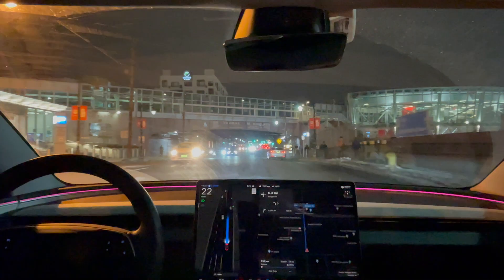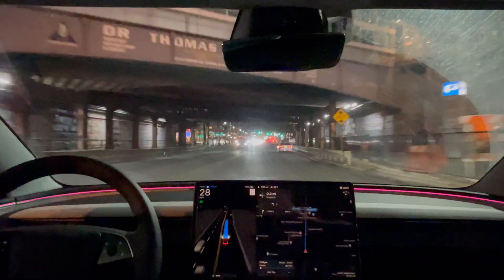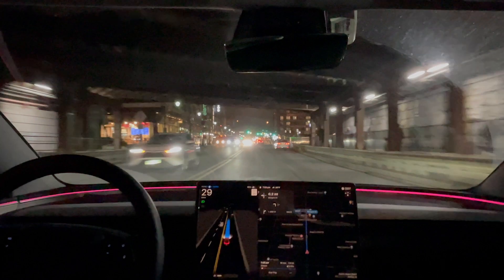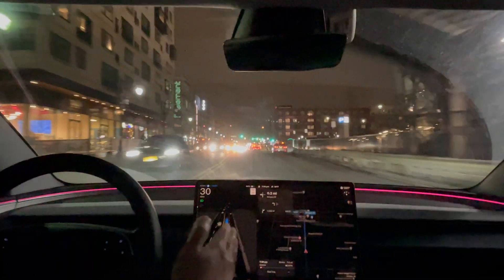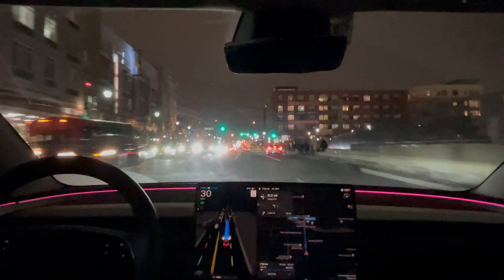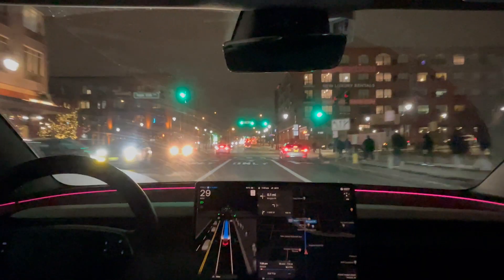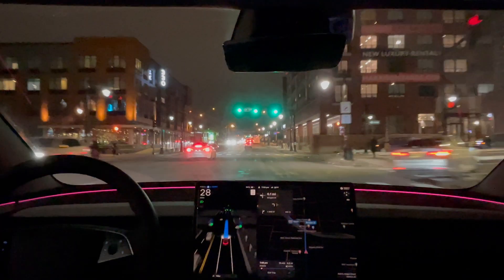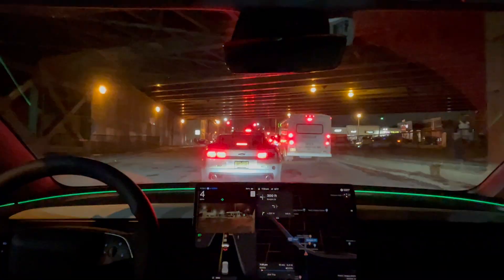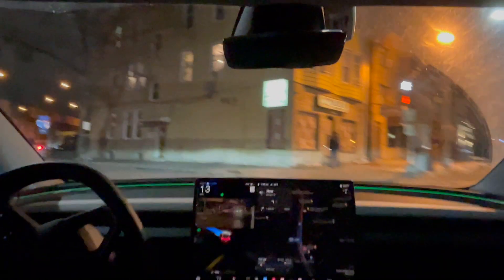This right turn — it's very human-like. Normally when full self-driving in the past would take a right turn, it would stay in the rightmost lane or move over to the closest lane, but here it just made the turn and stayed in this lane versus the closer lane. Pretty good. Empty, it's clear, made it through.